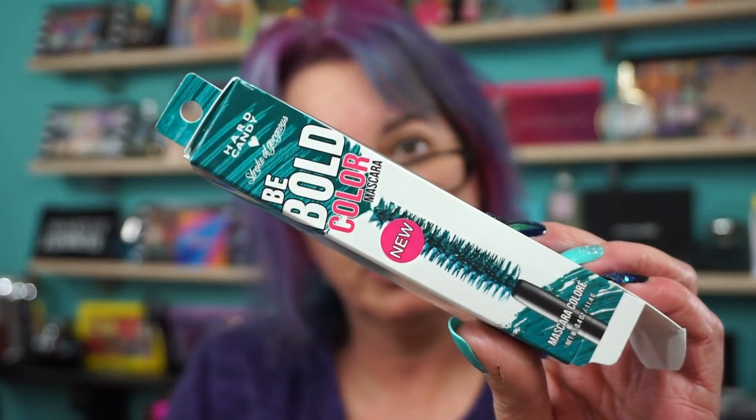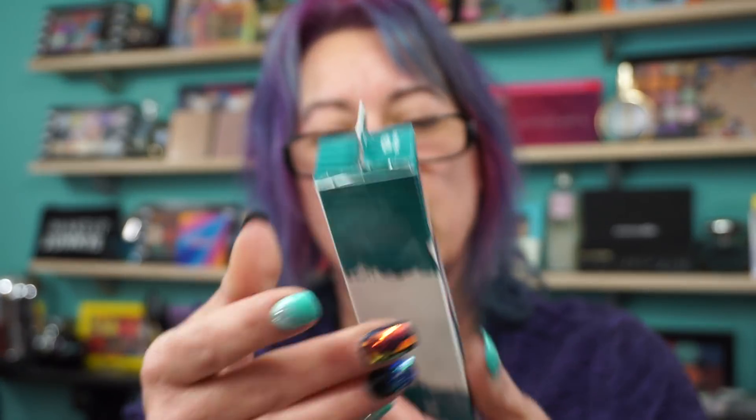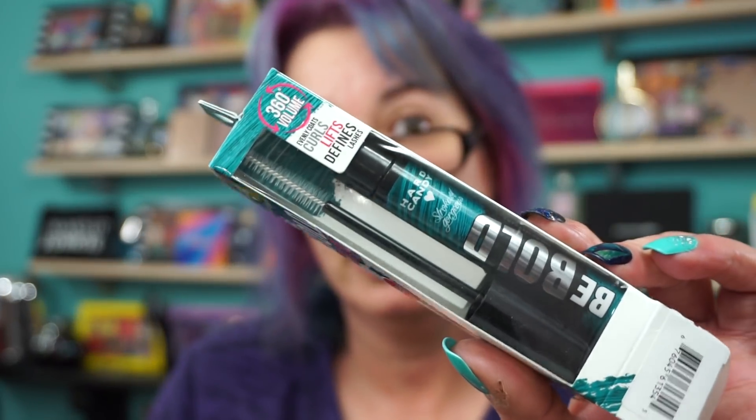Hard Candy 360 Volume Bold Stroke of Gorgeous mascara — I picked up the shade Staycation. A lot of times I'll do the blues, but I find the blues are too dark once I already have mascara on, because I use this as like a top coat. That's why I went with this teal green shade and we'll see how this works out.